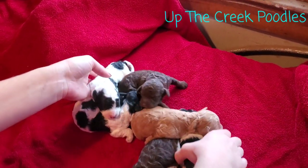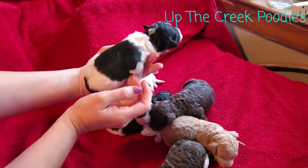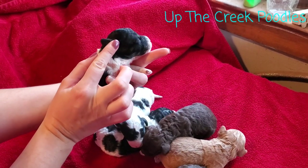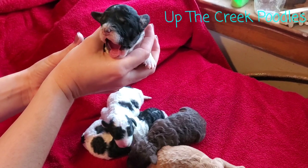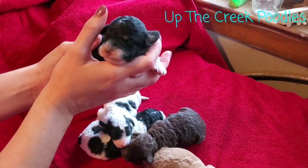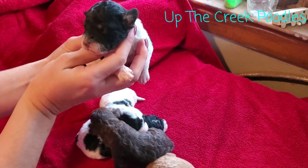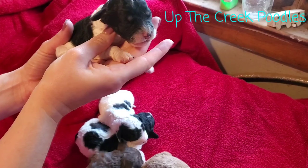And then we've got this girl here. She's also a black and white parti, but she's got some phantom on her face — some tan. You can see the little spots by her eyes. She's got a little inner ears, and she's sleepy.